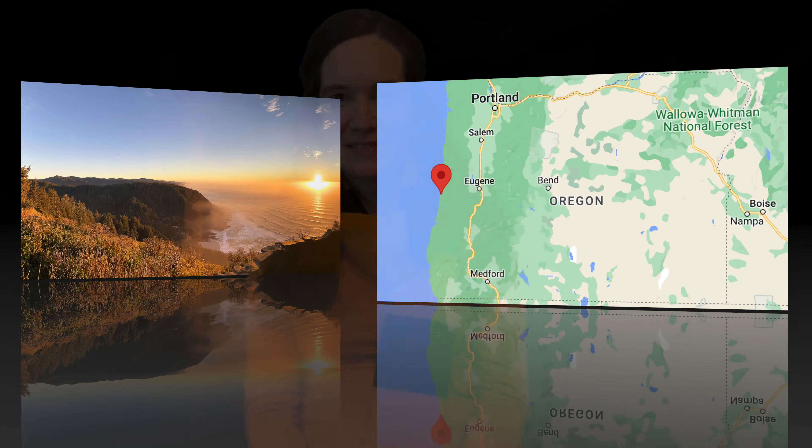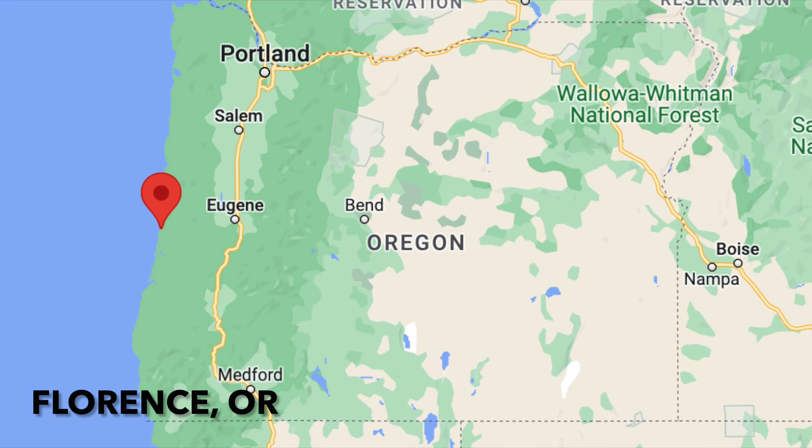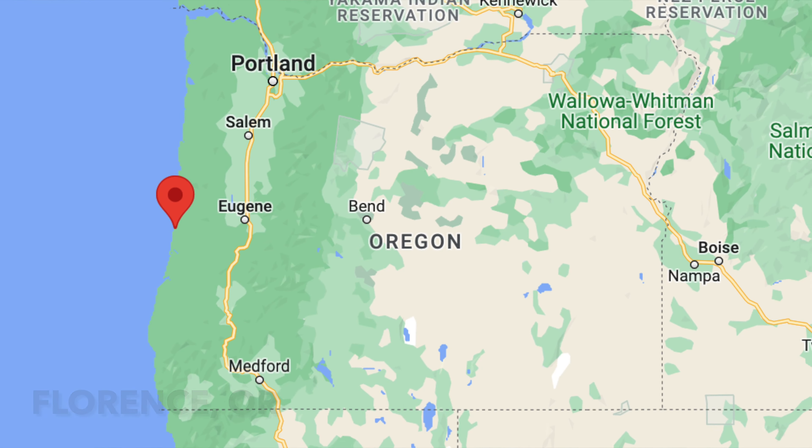Hi y'all! Welcome back to the channel. In today's video, I'm excited to share the five top outdoor things to do near the town of Florence, Oregon on the Central Oregon coast. I'll give a quick overview first and then dive into each recommendation in more depth.